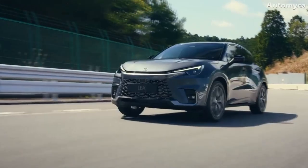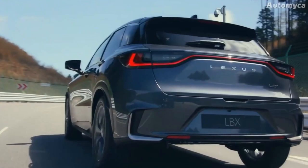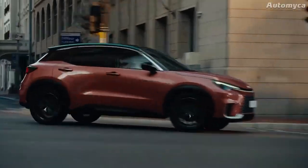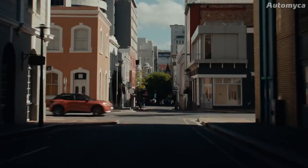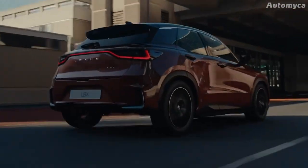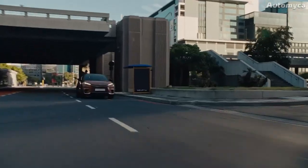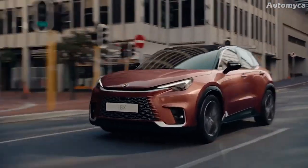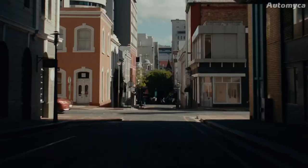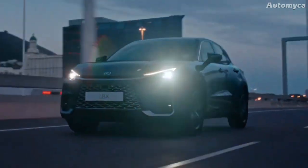The new Lexus LBX will come with both front-wheel drive and an all-wheel drive option called E4. The base model features a CVT automatic gearbox with front-wheel drive, while the E4 all-wheel drive option suits those wanting better traction. This version has an extra electric motor on the rear axle, and when low-grip surfaces are detected, drive force is automatically sent to the rear wheels. All LBX variants feature McPherson strut front suspension, with front-wheel drive models using a torsion beam rear suspension and the E4 using a double wishbone rear setup.